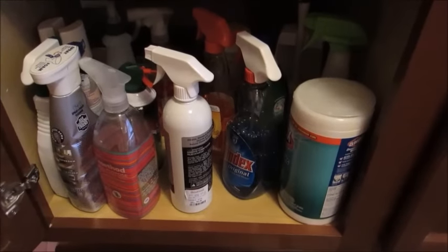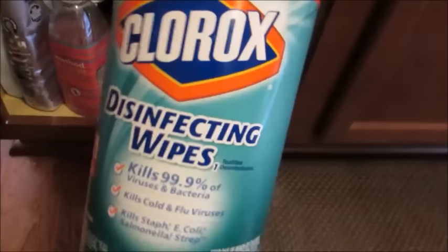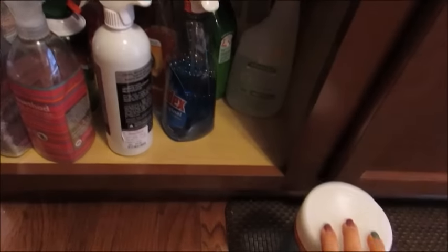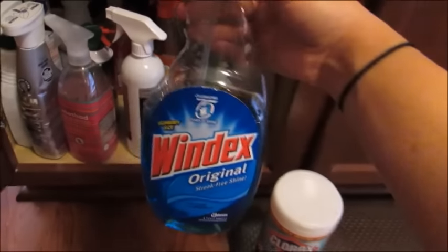I don't clean my bathrooms — my husband does. He cleans our bathrooms once a week every weekend. These Lysol wipes are mainly what he uses in the bathroom for certain surfaces. I don't really use these too much just because I don't do the bathrooms.